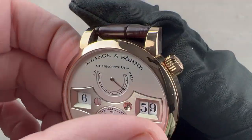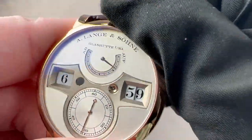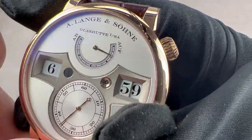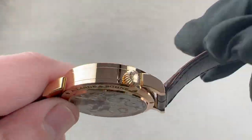This is a manual-wind watch with a massive mainspring of immense force. Because it is so energy-intensive, it has a 36-hour power reserve that you can trace using the power reserve indicator.